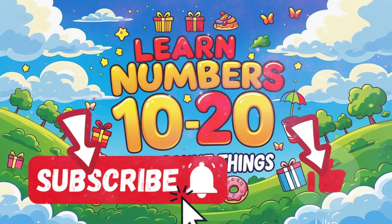Wow! You did it! We counted all the way to 20. You're getting better and better every time. Keep practicing and soon you'll be a counting champion.